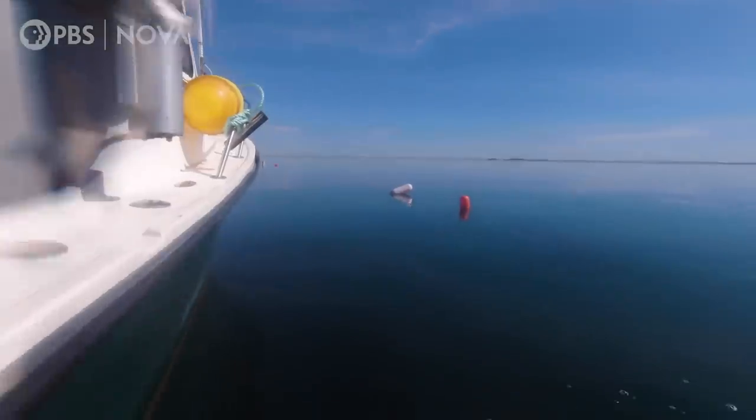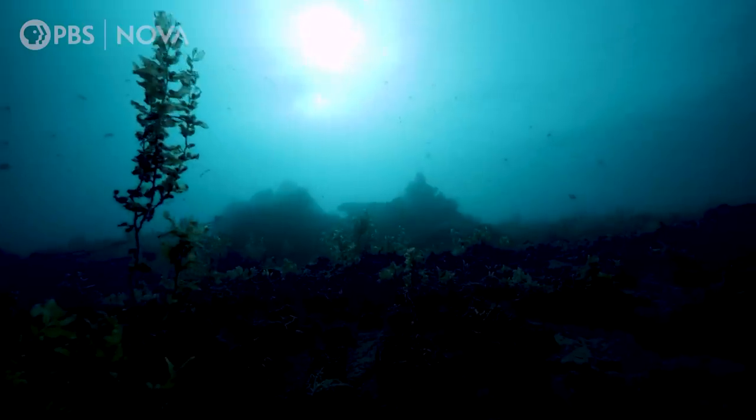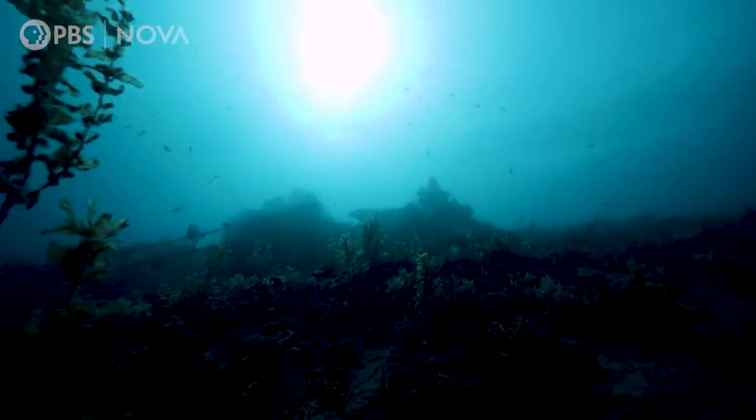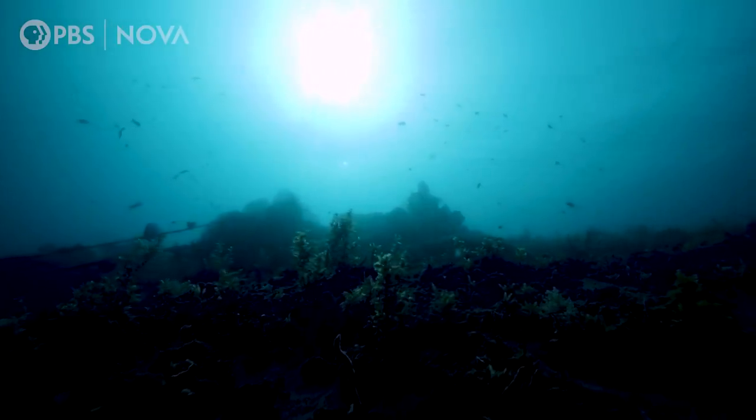How is this helping my community? And if we grew huge quantities of kelp for carbon capture, what would we do with it all? Some scientists are exploring the possibility of sinking kelp deep down into the ocean, several thousand feet below the surface, potentially sequestering the carbon for millions of years.